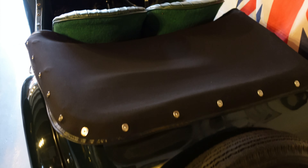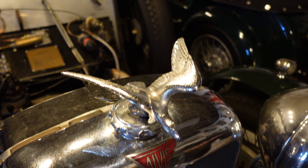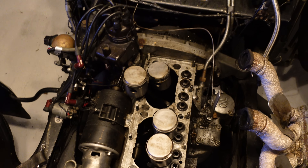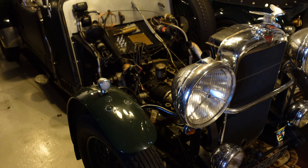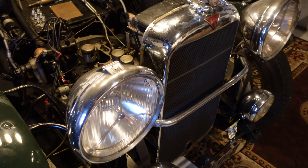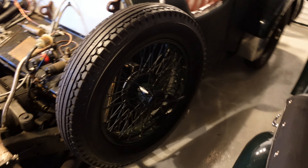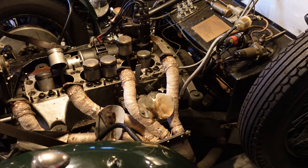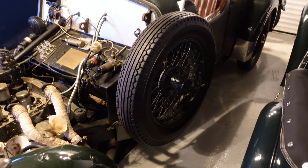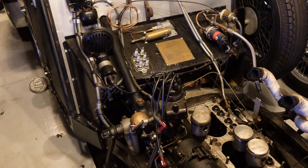Moving on to my 1934 Alvis. I purchased this at Historics at auction — I've never bought a vehicle at auction before; I normally like to go private and get to know the vehicle. But at the time I'd just sold a World War II Jeep and was looking for a big tourer to do long distance rallies in, and this was the answer. It started off as a 1934 Alvis Silver Eagle but the engine and gearbox have been replaced with a larger 20 horsepower three-litre six-cylinder triple-carbureted engine from a Crested Eagle. It can keep up with modern traffic, and I'm looking forward to taking it on long journeys once the engine is rebuilt.